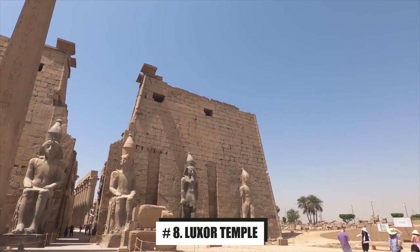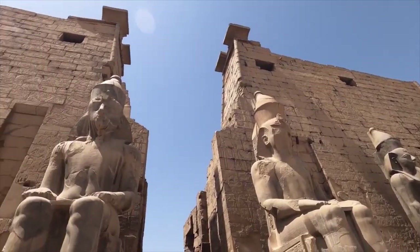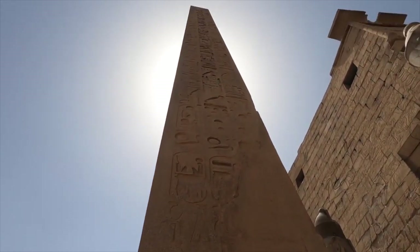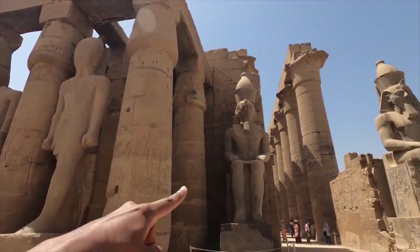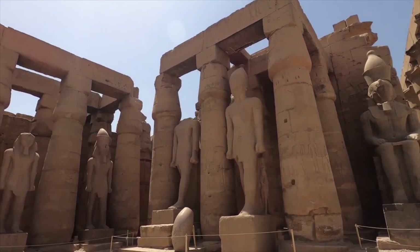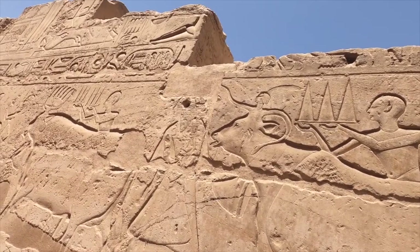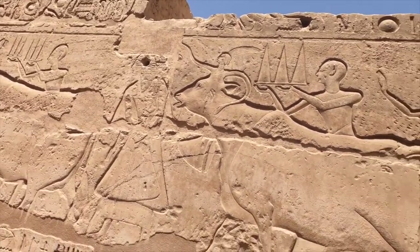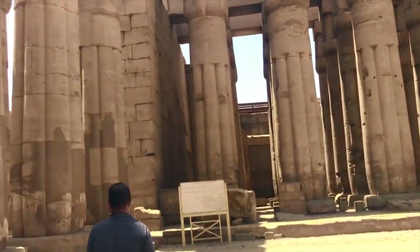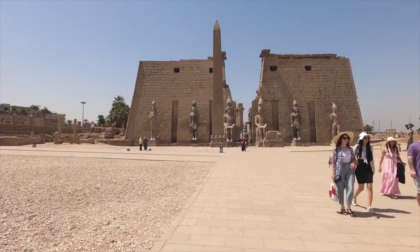Number 8: Luxor Temple. Located in the city center of Luxor, Luxor Temple once served as a small holy palace to celebrate the New Year. Later, it was gradually expanded and known as the Southern Palace of Ammon, where the god Ammon-Ra, the goddess Mut, and the god Khonsu are worshipped. Here you can see the largest collection of Sphinx statues. Moreover, obelisks and colonnades with delicate carving patterns can also be seen here. Every May to June, a grand sacrificial ceremony is held here. When night falls, the Luxor Temple under light effects brings a different sense of mystery to visitors.